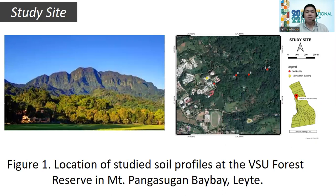This is the study site where we conducted our study. It shows the location of the studied soil profiles at the VSU Forest Reserve in Mount Pangasugan, Baybay. At the left is the map of the soil profiles. The red dots in the map show the soil profile study sites.